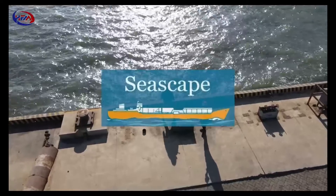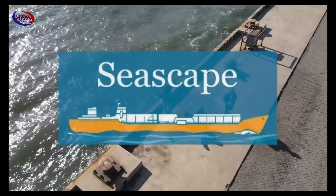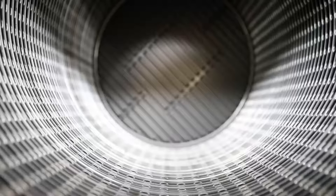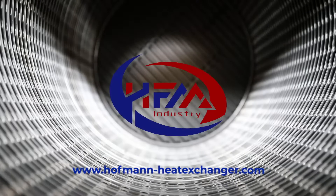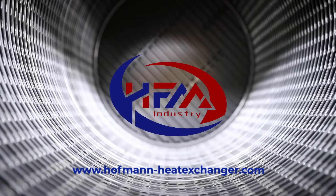In the end, thanks to our Greek representative Seascape Marine and Trading Limited for offering this opportunity to have us on board for shooting this video. So this is the video today. If you guys like it, please subscribe to our YouTube channel or check our website at www.hoffmanheateexchanger.com.